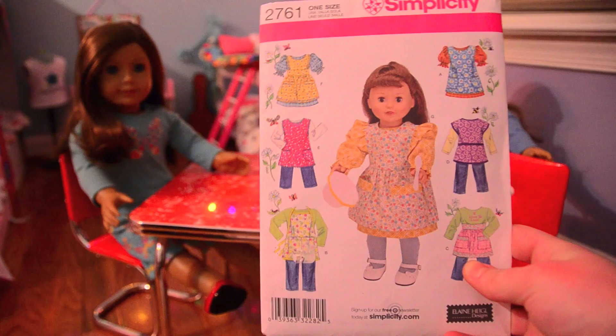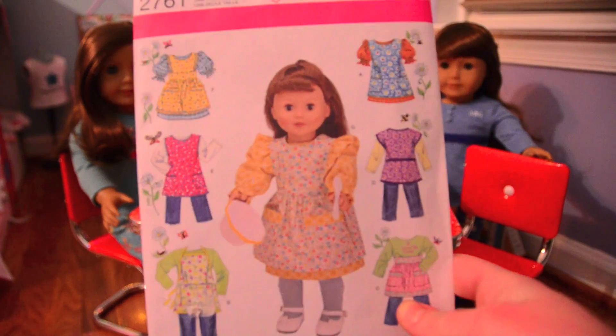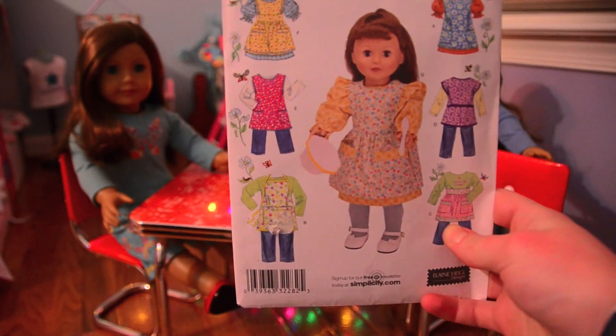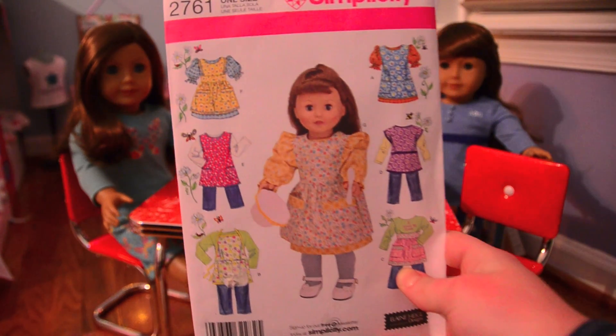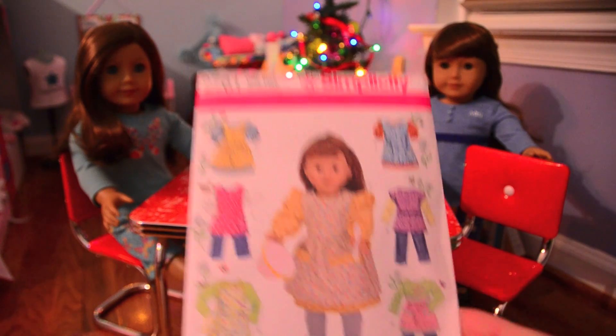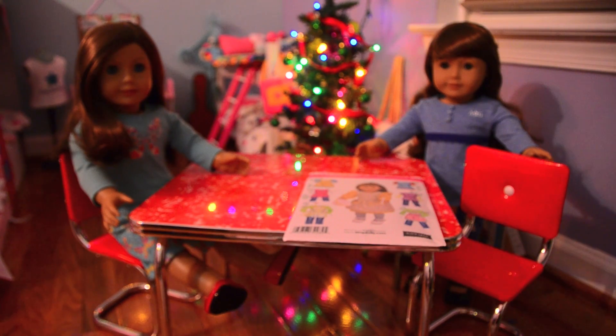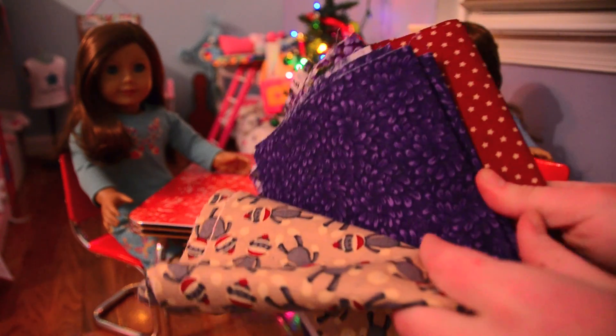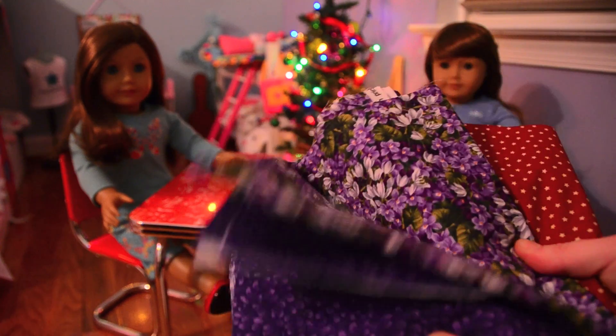My grandpa and my gran got me some fabric and this really cute doll pattern set that has some different aprons and dresses. I'm going to start with the aprons because the others look kind of tricky. They also got me some really cute fabrics — this one has sock monkeys on it, and there's a purple one, and floral, and a red one.